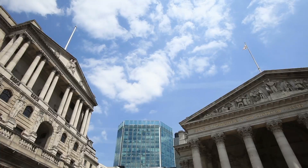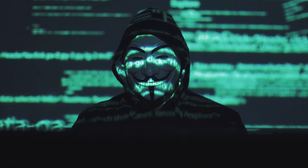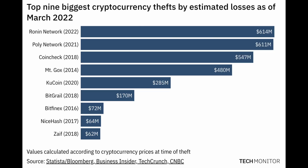In the age of digital currency, banks are no longer robbed. Instead, crypto exchanges, wallets, and networks are hacked. And there have been some major heists, even as recent as a few weeks ago.